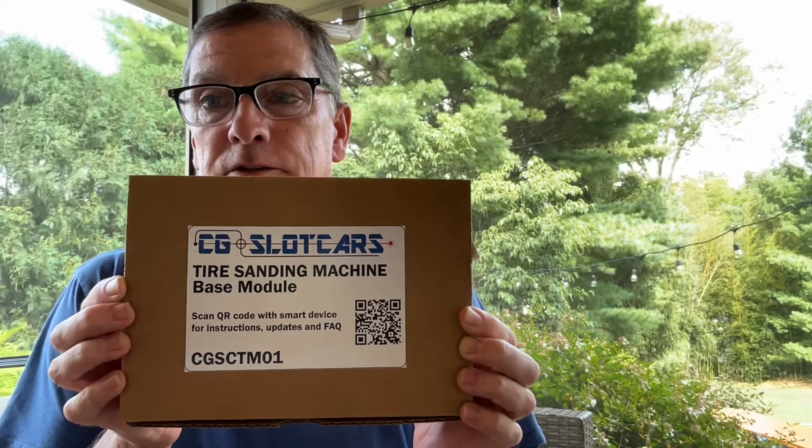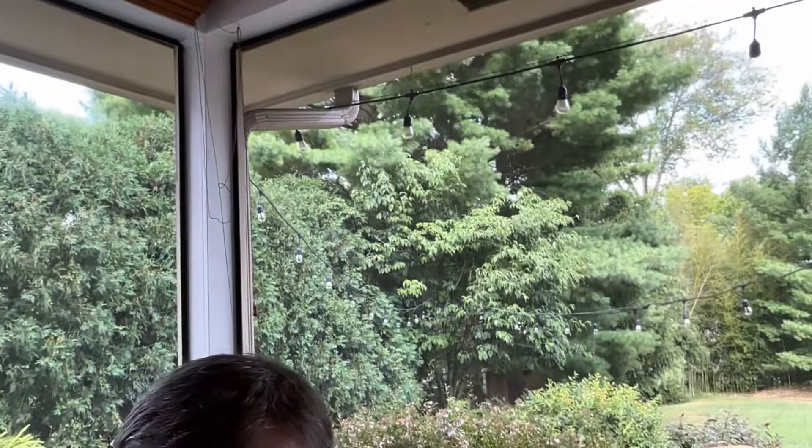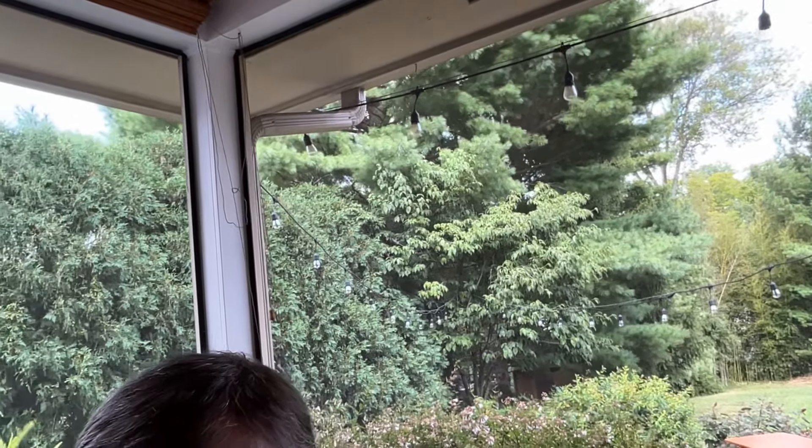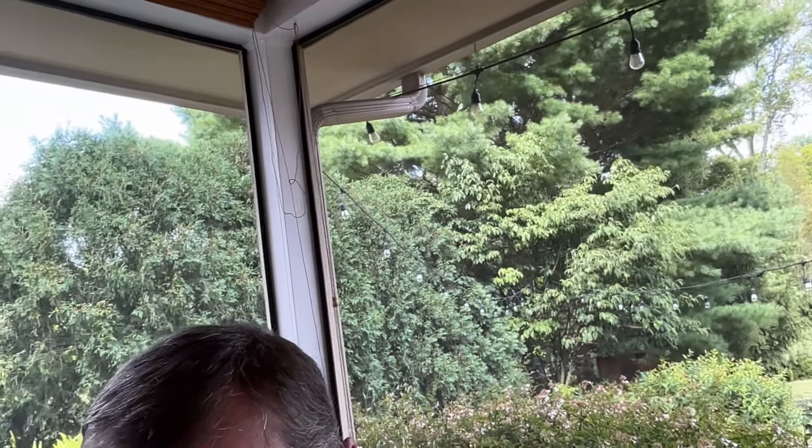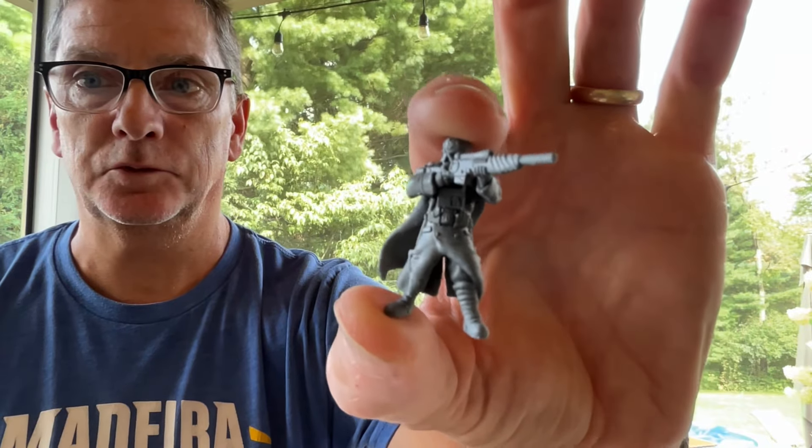We're still working on getting the reciprocator — they didn't have any when we ordered. Lastly, we've been messing with a 3D printer. I know some of these figures are not everybody's cup of tea, but I'm just showing you the detail that is possible with these new resin printers.